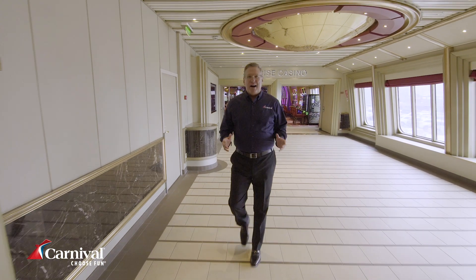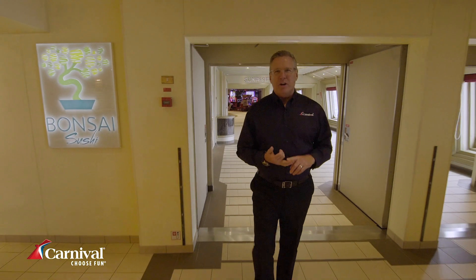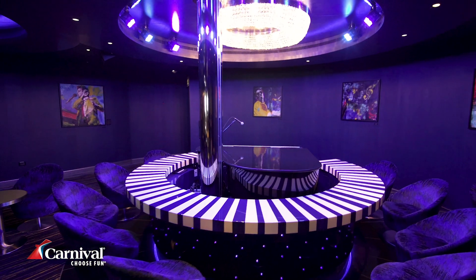Here in the Carnival Sunrise, Deck 5, the promenade, is the place to be. This is where you're going to find a variety of food, drink, and meet all kinds of guests on board the ship.